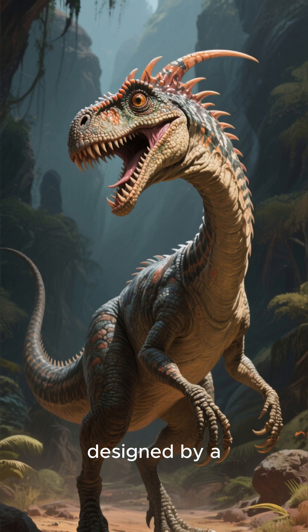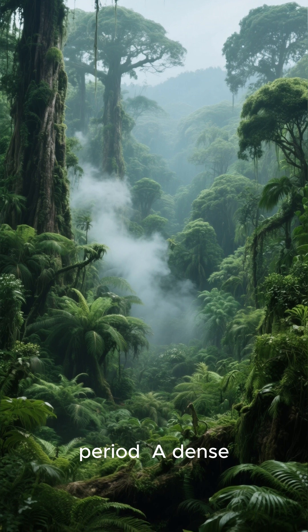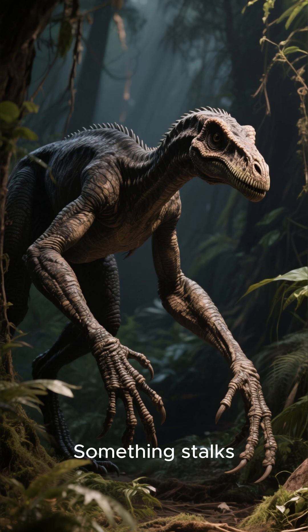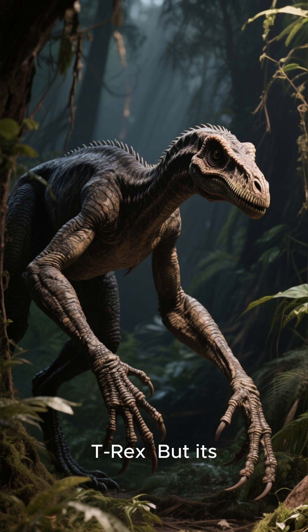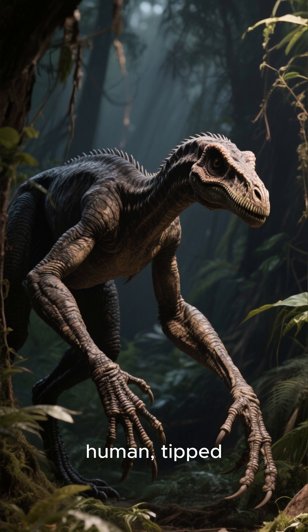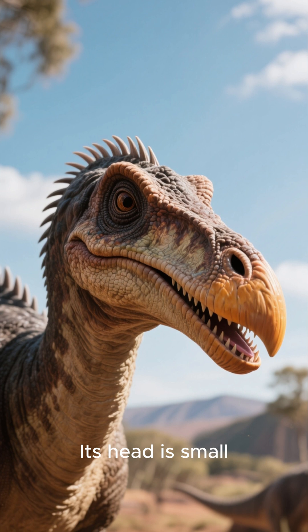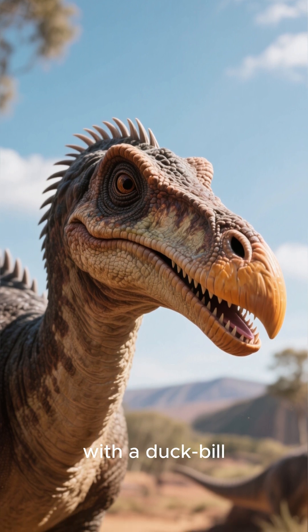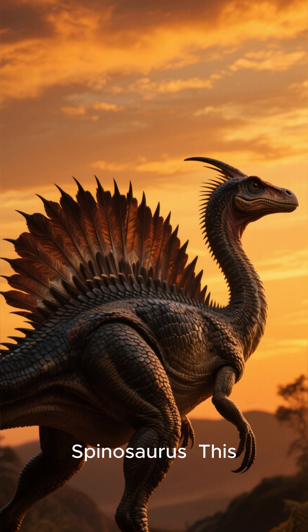This creature looks like it was designed by a committee of monsters. Picture this: late Cretaceous period, a dense, humid forest. Something stalks through the undergrowth. It has the body of a T-Rex, but its arms are huge — longer than a human — tipped with three giant, vicious claws. Its head is small, almost comical, with a duck-billed snout. And on its back, a sail of spines, like a Spinosaurus.